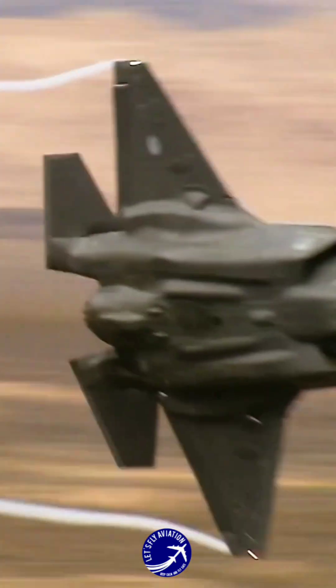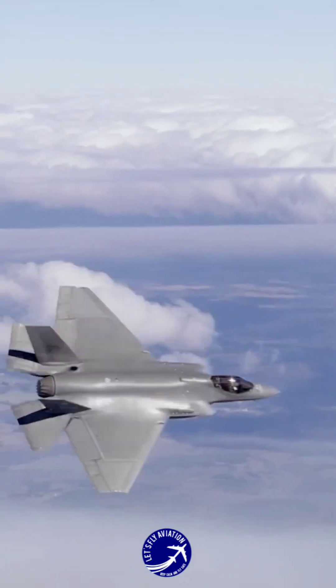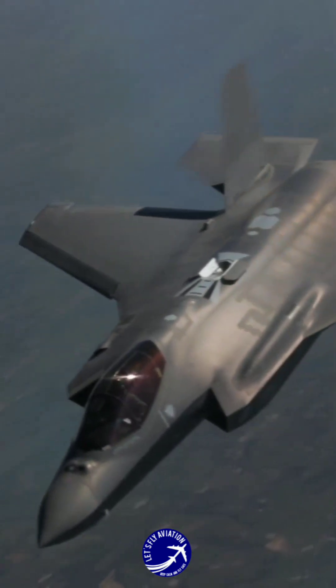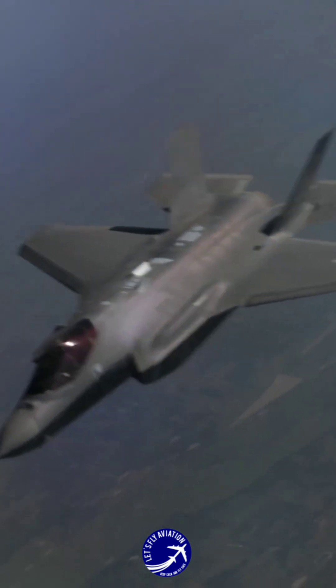The F-35's stealth design is a key factor. It primarily focuses on high-frequency X-band wavelengths, making it difficult for radar systems operating in this range to detect the aircraft.